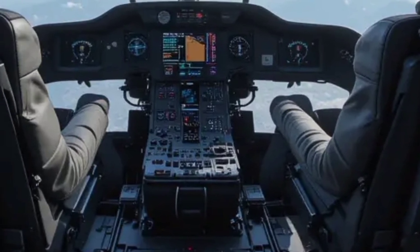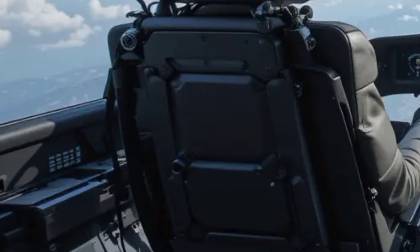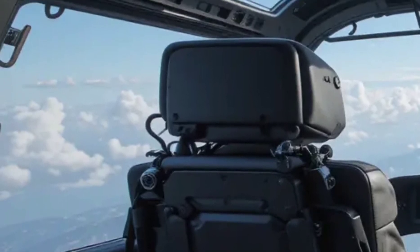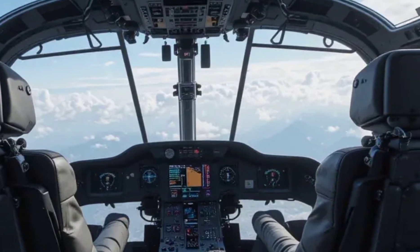The helicopter's ability to perform complex aerobatic maneuvers, including loops and barrel rolls, enhances its combat effectiveness and survivability in hostile environments. Its advanced rotor system provides excellent stability and control, ensuring smooth operation even in challenging weather conditions.